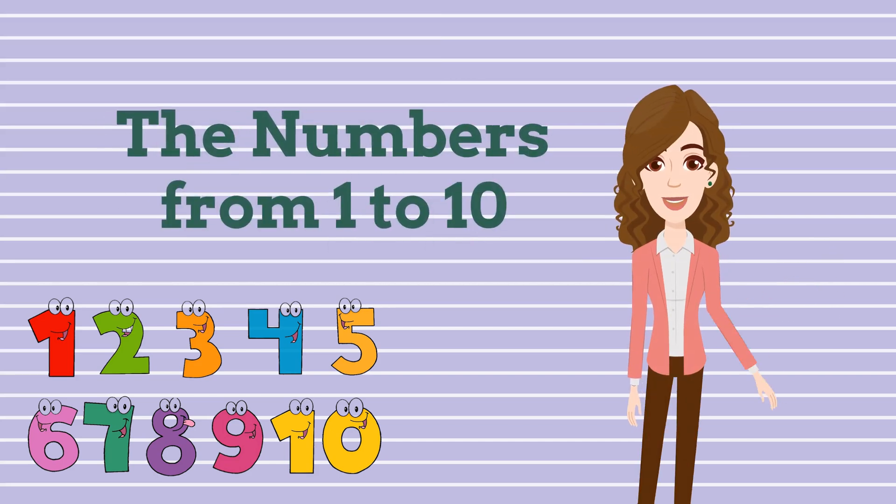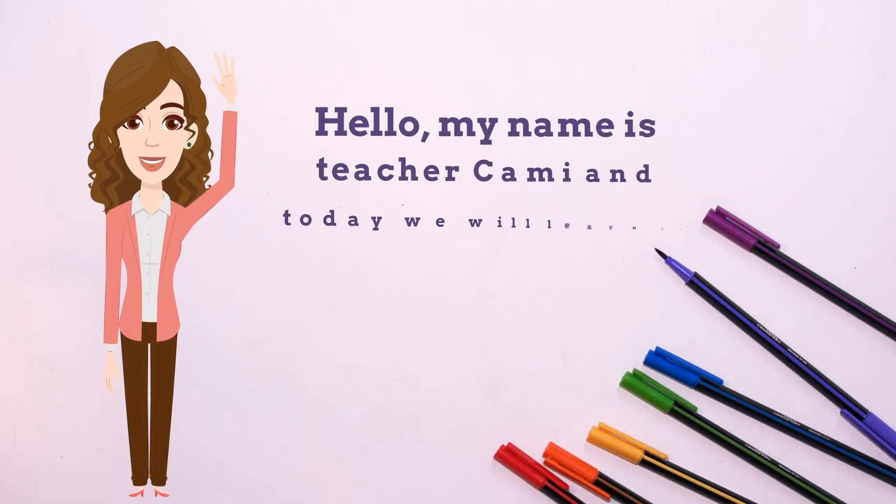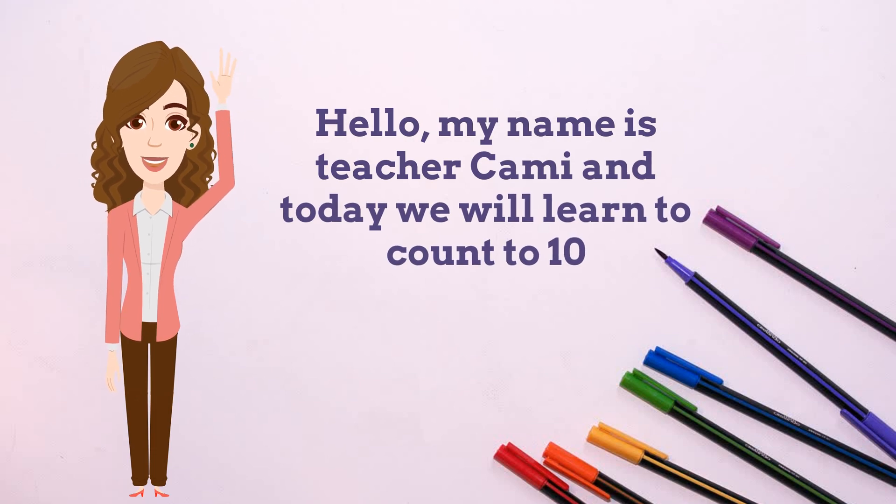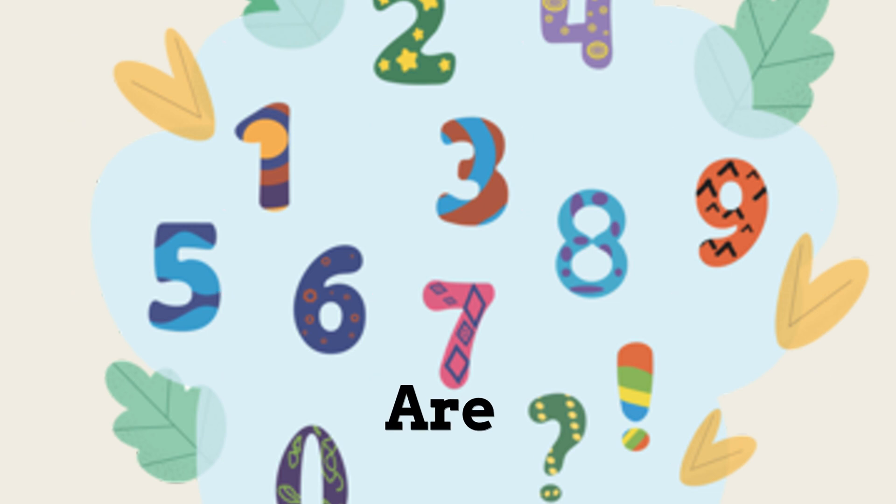The numbers from 1 to 10. Hello, my name is teacher Kami and today we will learn to count to 10. Are you ready?